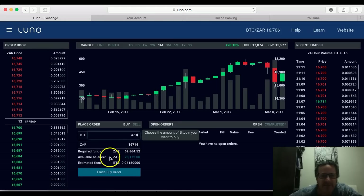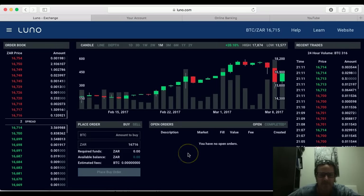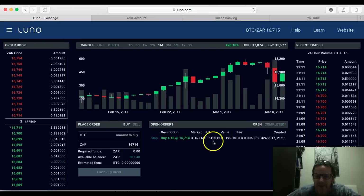At the price of 16,714 that comes to about 69,000 rand. I go to place order, confirm, and the buy order has been placed and created. As and when the price gets to that level, my buy order will be filled. You can see it's sitting there — it's been partially filled.